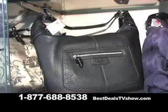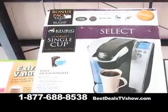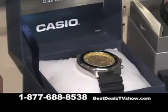Coach purses here? Less than half price. Keurig coffee makers for only $49 — that's a fraction of their regular retail price. Not to mention an array of top quality authentic brand name watches, great for holiday gifts.